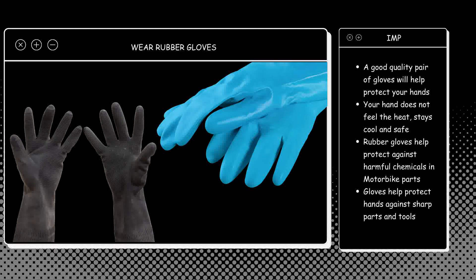When you are working on a part, you are going to encounter grease, chemicals, and a lot of other substances. It is better that you wear good quality rubber gloves to protect your hands. It is a must if you need to protect and secure your hands from grease, chemicals, and other spillage when working on a tool.